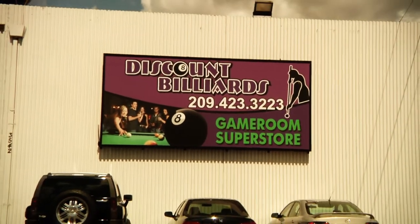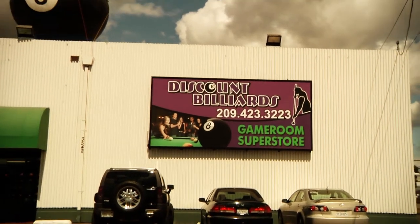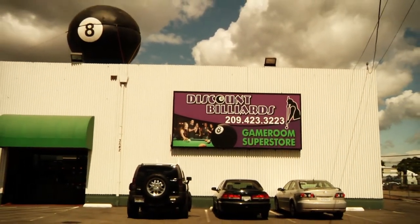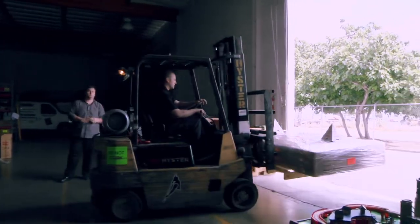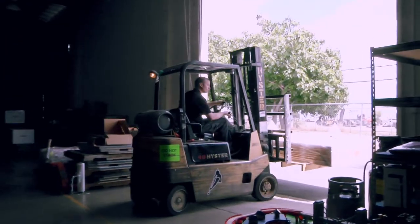We are located right on Highway 99 between Mariposa and Arch Road in Stockton. Just look for the giant eight ball. Too far away to visit? No worries. We can ship our items, large or small, across the country. We want to be your one-stop gaming supplier.